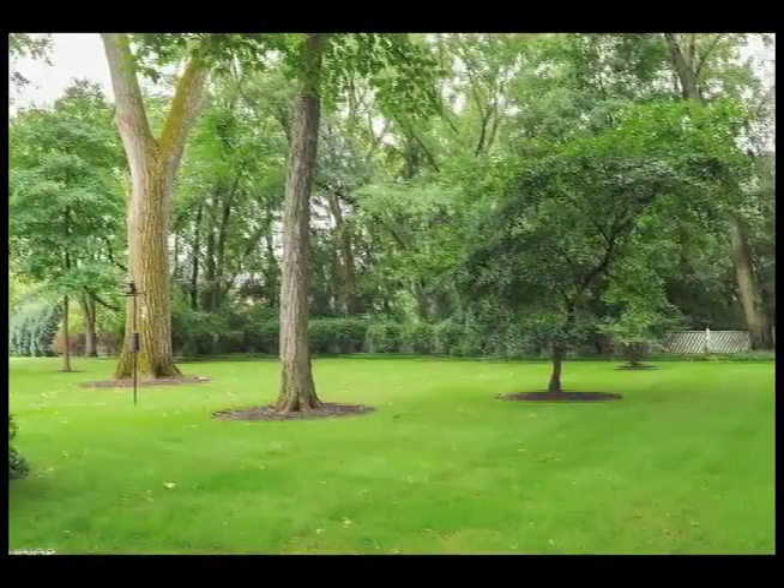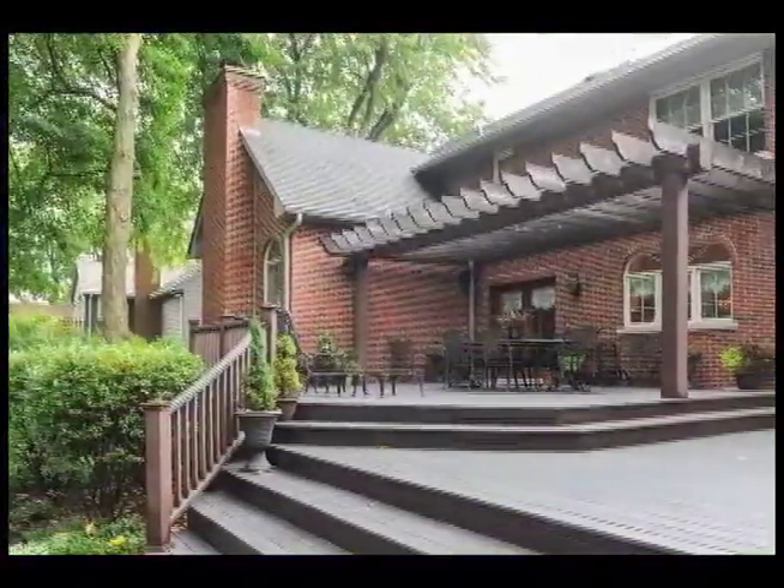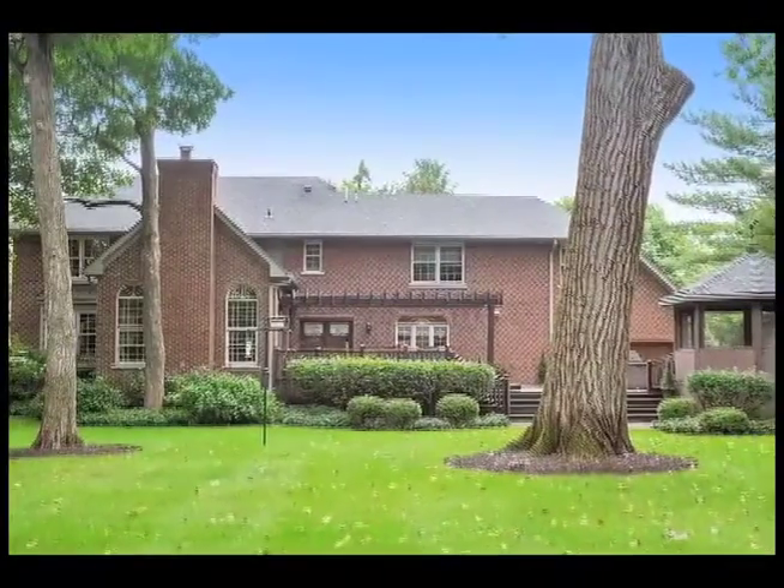This stunning home also has a park-like yard with an expansive Trex deck, outdoor kitchen, pergola, and gazebo with a hot tub and TV.